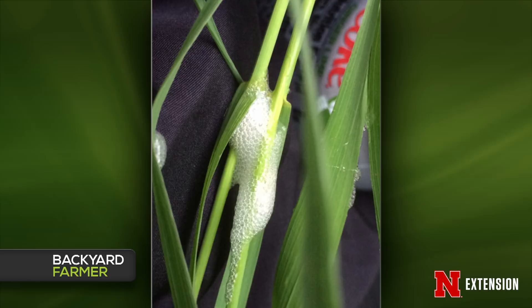Inside the foam is a little lime-green nymph of a frog hopper. In there they are protected from moisture fluctuations — they stay nice and damp. As an adult they can jump really far; they have really big legs that help them do that. They don't usually become a pest — they are sometimes a problem in strawberries and other agricultural situations — so we don't normally recommend control. But if you have a lot of them and want to get rid of them, blasting the foam off with a hose will expose them to the elements and they quickly die.